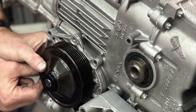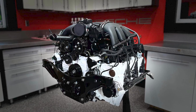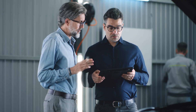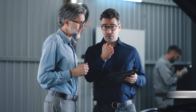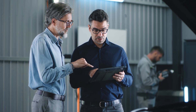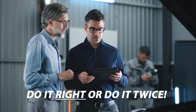When getting estimates, make sure you are comparing apples to apples — rebuilding a Porsche engine is expensive for a reason. If the price is too good to be true, likely the builder is cutting corners, or once they have your engine apart and you can't go anywhere else, you'll be hit with hidden charges. Worst case, you'll end up having to rebuild your Porsche engine again, so make sure it's done right the first time.